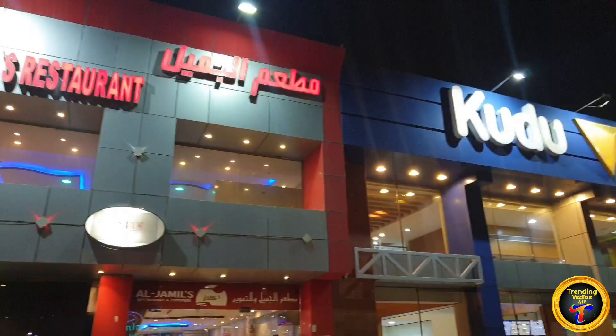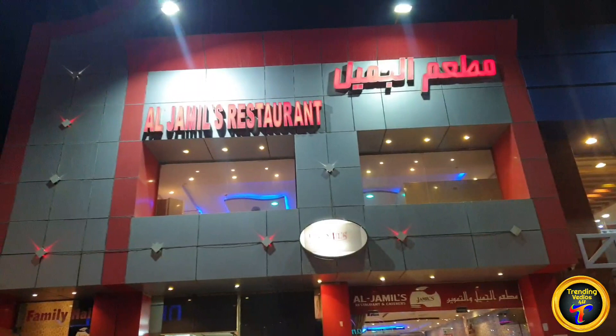Assalamu alaikum warahmatullahi wabarakatuhu. How are you, my YouTube family? I'm back with another restaurant review. It's called Matam Al Jamil, which is located in Azizia.